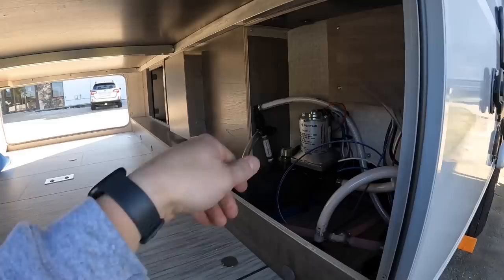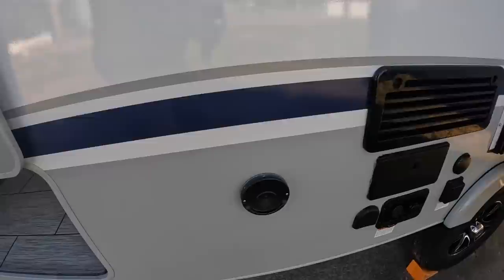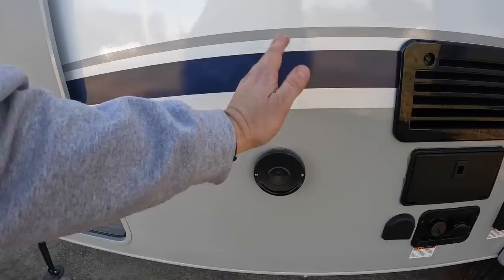I call this little spot here the 'external hand warmer' — what it is, is this is where the Truma system exhausts out. I can't think of the exact term, but that's what I call it.